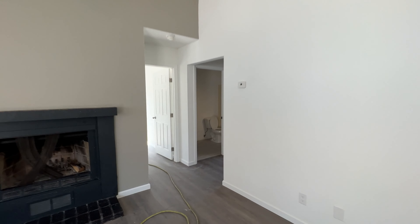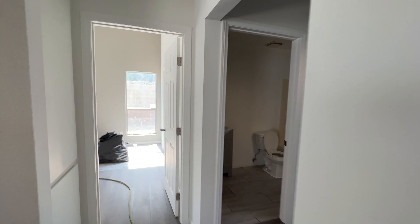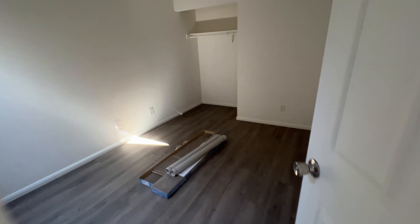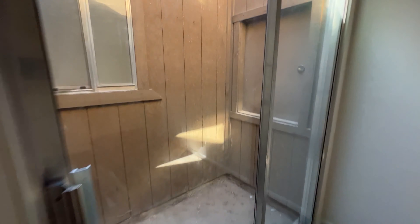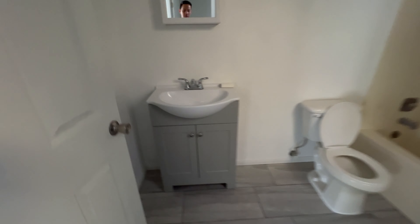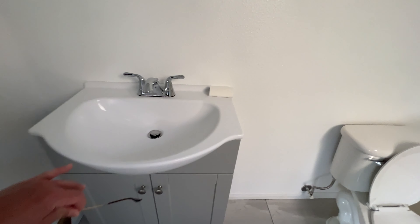Let's go to the other side of the house — there's another bedroom here. As you can see they've already replaced the flooring. There's a little opening here — look at this, they've already replaced this one too.